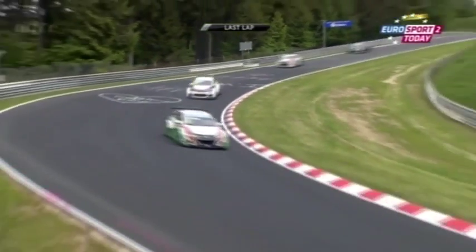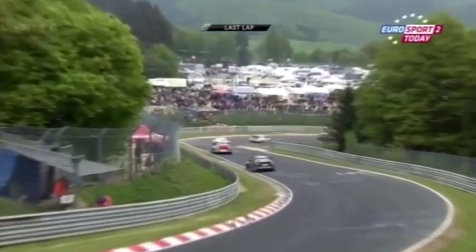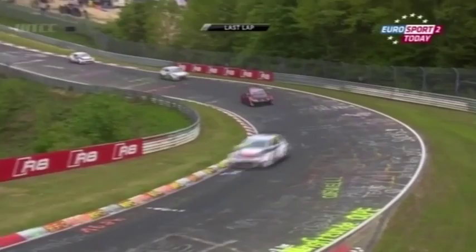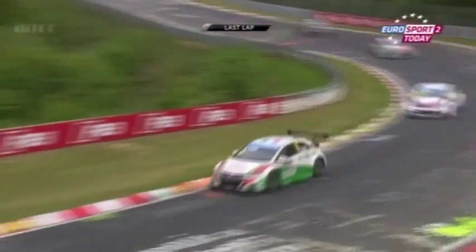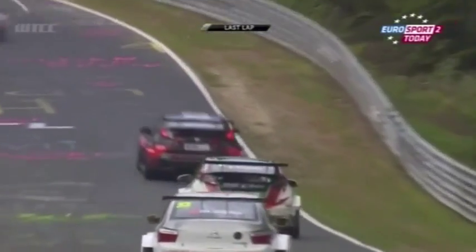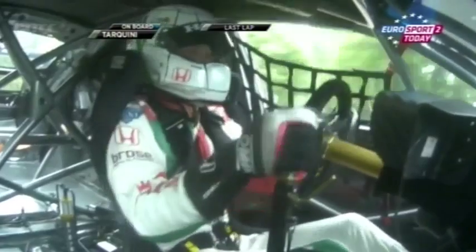Climbing through Eschbach and up to the double right at Brunchen. The graffiti thing on the circuit is quite a recent thing — only the last ten years or so that it's really gone mad. Fifteen years ago it wasn't anything like this, and then it suddenly got to be almost a craze. There's more and more and less and less tarmac visible every year.